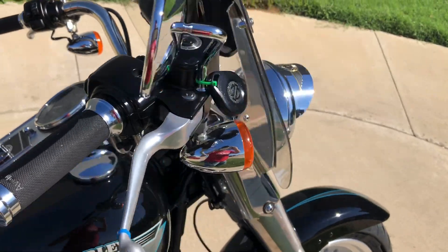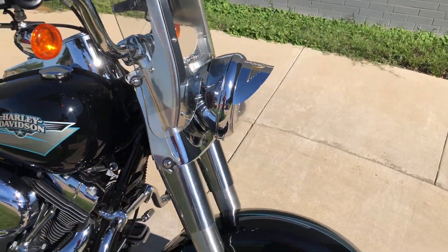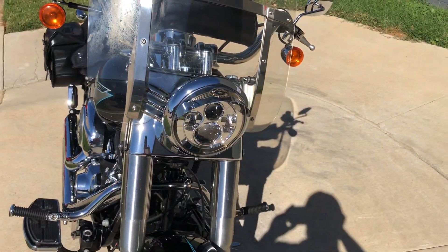You get the quick detach windshield with a leather storage pouch, and an LED headlight with a chrome visor on it.